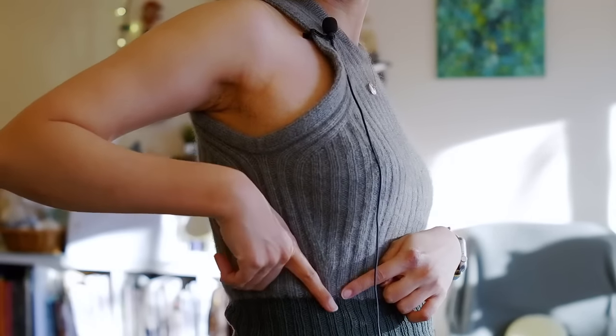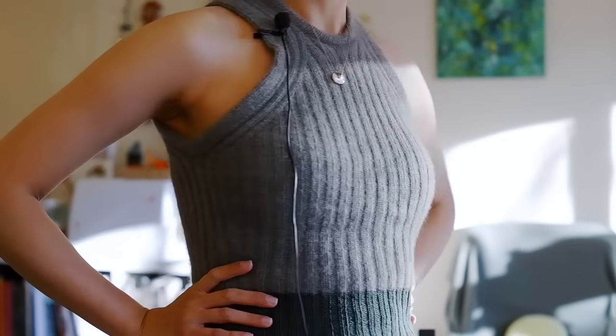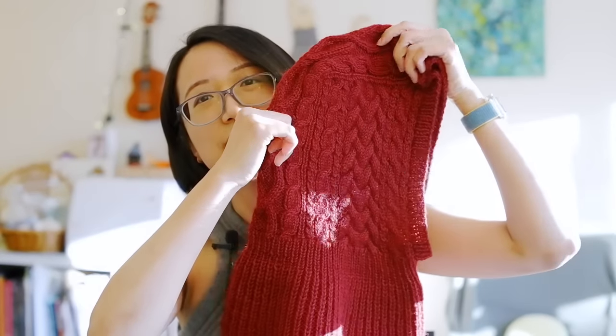For the waist shaping, I decreased at the same rate as the increase — one stitch at each of four locations every four rounds, eight times total. It gives a very nice waist shaping. I think it looks very nice, and that's all I have to say for this pattern. On to my next finished object!